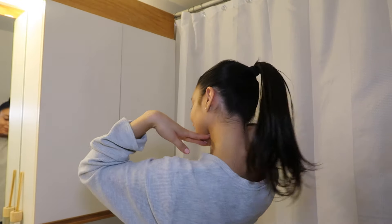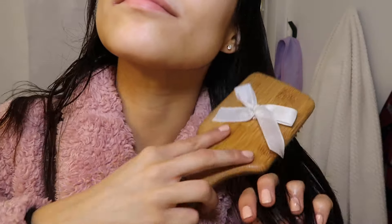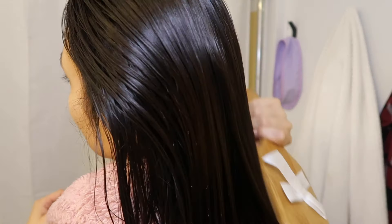Today I decided to do a little slick back hairstyle since I was going to have the oil in for a couple of hours. Then I like to use my bamboo brush — I purchased this from the dollar store, but you can also find it on Amazon. I use it to massage my scalp and lather in the hair oil, and to take out any tangles as well.